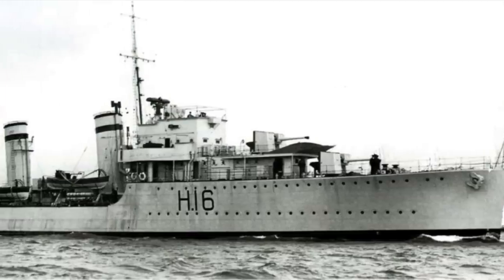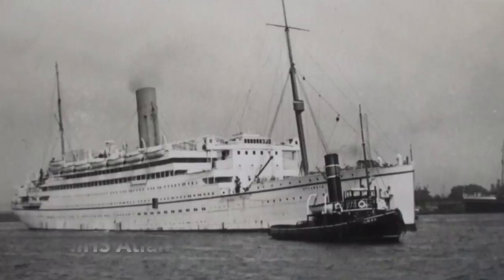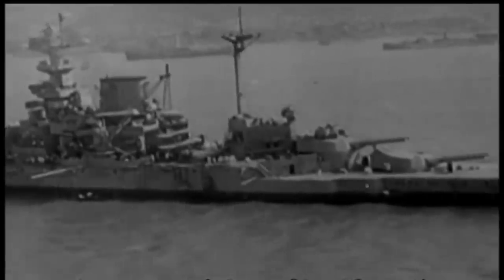HMS Karanja, Genester, Time, Duncan and Active — all convoy escorts — were berthed alongside a hospital ship, the Atlantis, the merchantman Llandaf Castle, and an ammunition ship. A bigger fish for the Japanese to attempt to fry was the battleship HMS Ramillies.